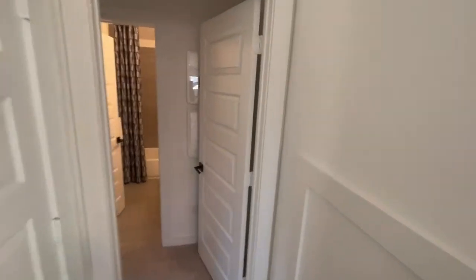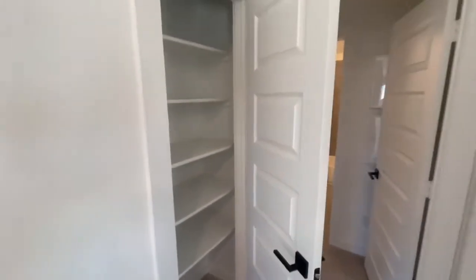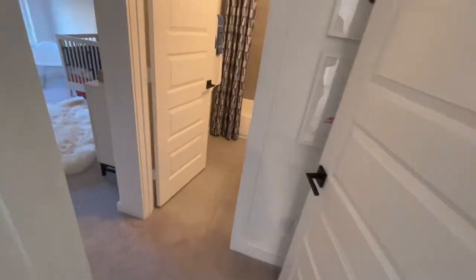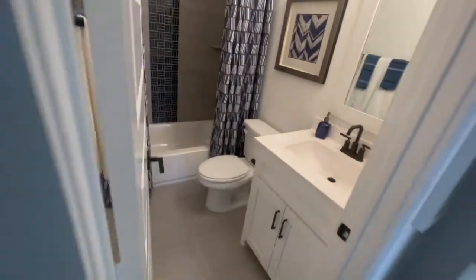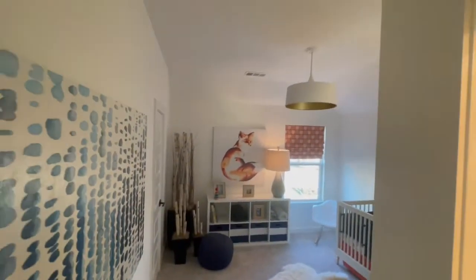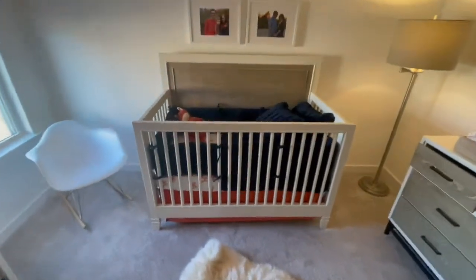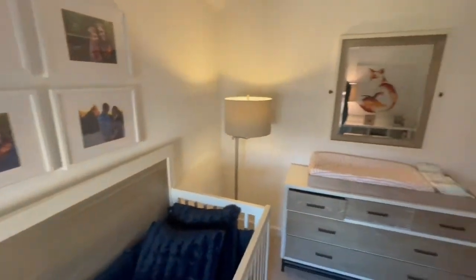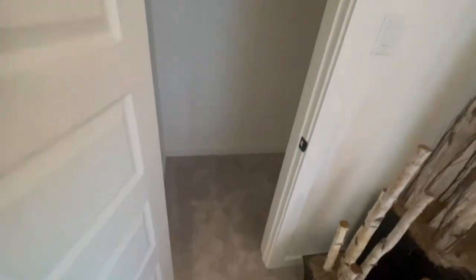You're getting a lot of bang for your buck here. There's an en suite. Look at that rug — come on! Are you guys not in love? I know I am. I'm very impressed with everything I'm seeing. You guys have got to make your way out here and check this out.